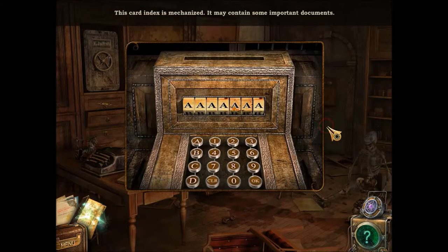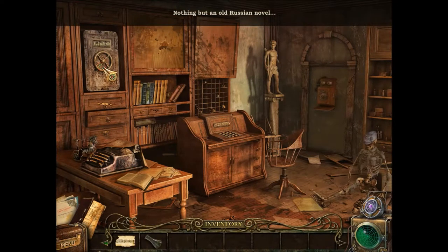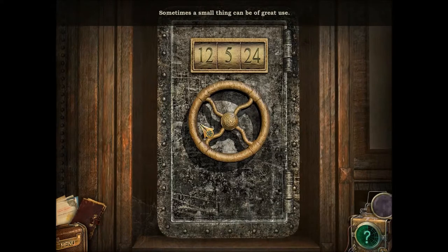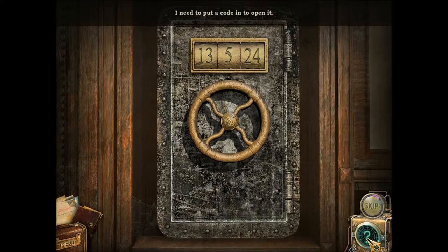Card index is mechanized. It may contain some important documents. Old Russian Nobel. Sometimes melting can be of great use. I need to put a code to open it.